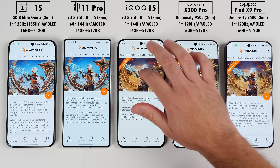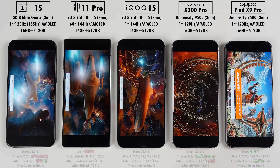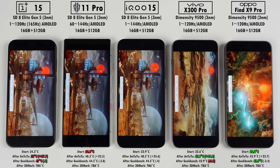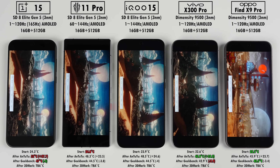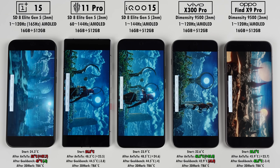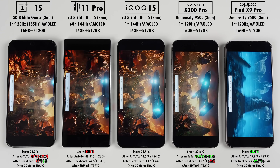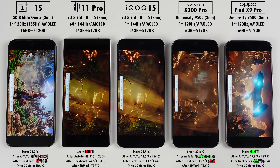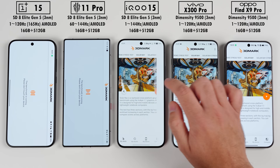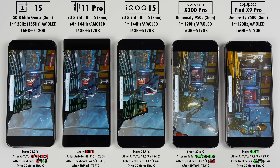Our last three benchmark tests are within 3DMark, and since each test is just one minute long, we'll record temps after all three. The first, Wildlife Extreme, is a mobile benchmark rendered at 4K. Then Solar Bay, a ray tracing benchmark for high-end mobiles and lightweight laptops, where I'm expecting the Dimensity 9500 chips to pull ahead due to their larger boost in ray tracing performance. And lastly, Steel Nomad Lite, a non-ray traced benchmark rendered at 1440p resolution, intended for high-end mobiles and lightweight PCs.